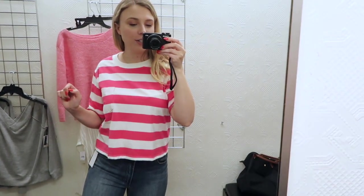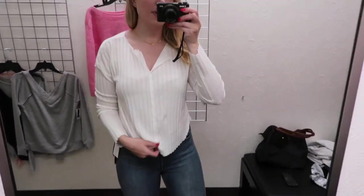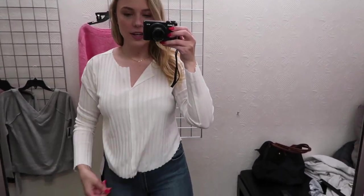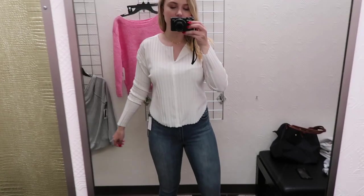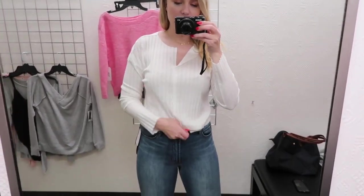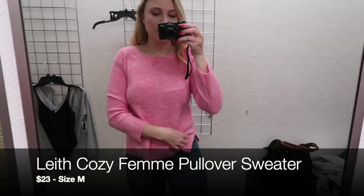This is a BP notch tee — it comes in a bunch of other colors. This is a medium in white and it's $25. It does come up a little bit on the sides, just be careful — it's not enough that you're gonna have skin showing but definitely something to be aware of. I think you could really keep tucking this in too, and it's not as low as I initially thought with this little notch detail.